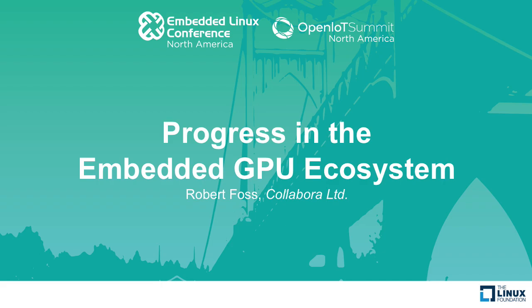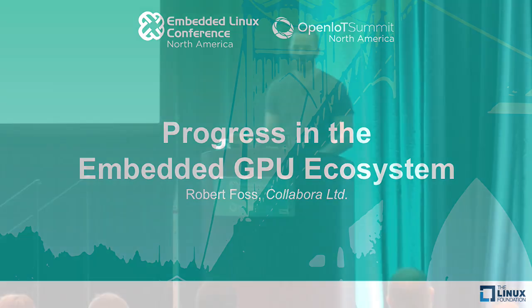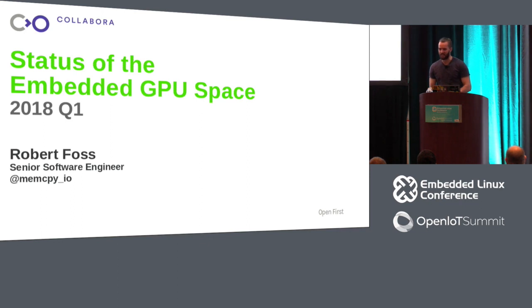Let's get started. Hi, I'm Robert Foss. I work for Collabra — and my name actually is Foss, it's not an alias, it's my mother's name. Working for Collabra means I work on open source for a living. I mostly do Linux graphics work, and that's what we're going to talk about today: the embedded GPU ecosystem, how it's doing, and what's going on.